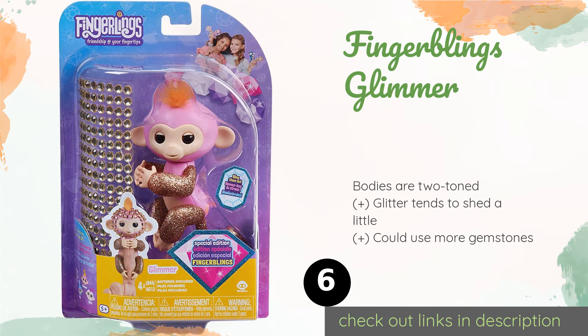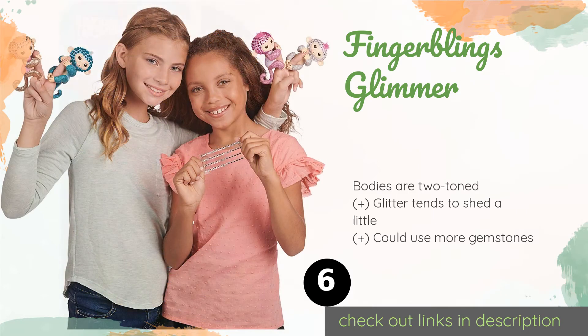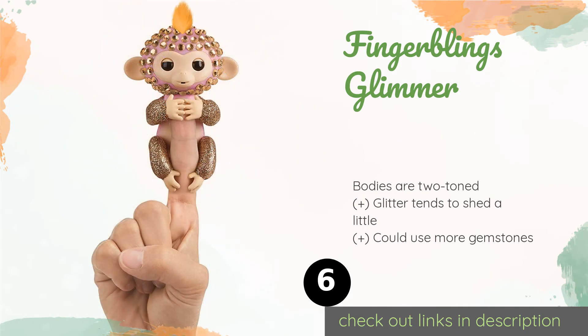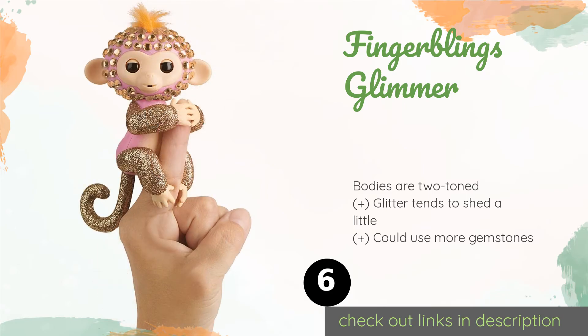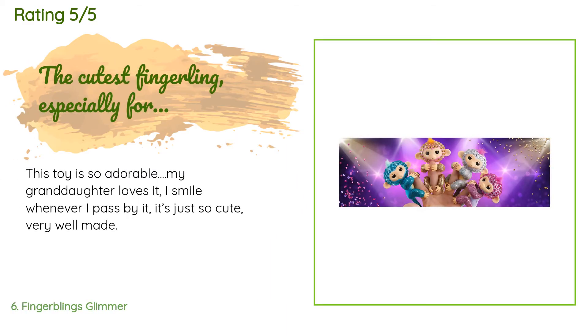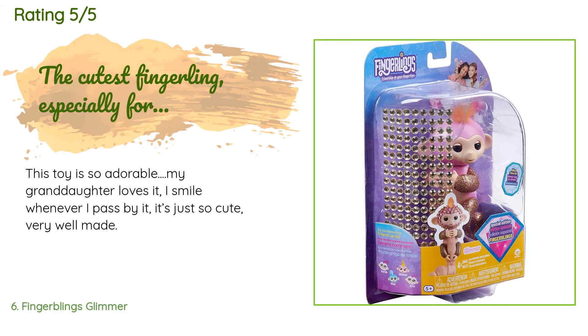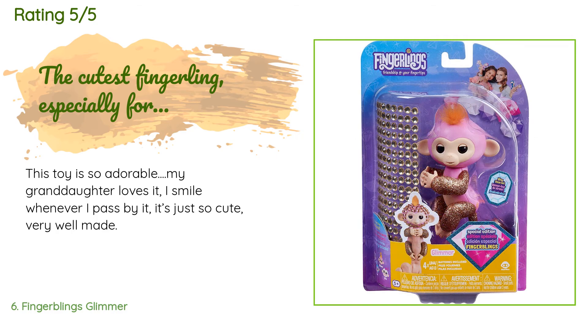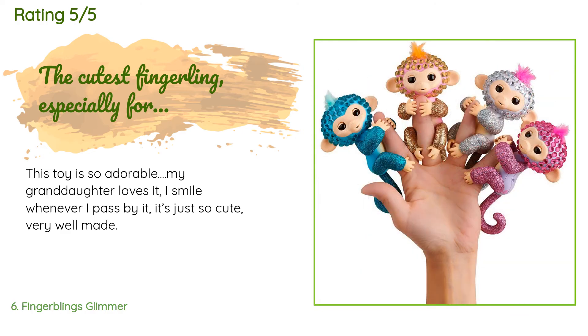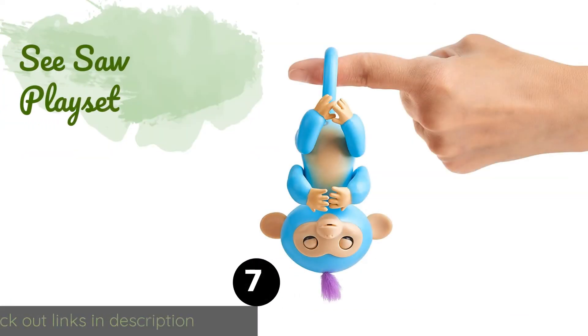The next product is Fingerblings Glimmer. Glimmer and her equally dazzling friends Sparkle, Glam, and Glitz each come with their own matching rhinestone strips, so blinging them out is fun and easy. These divas also sport glamorous glittery limbs and tails. This product is available on Amazon for $15. There are 177 customer reviews with an average rating of 4.4 stars. A customer said: this toy is so adorable — my granddaughter loves it. I smile whenever I pass by it. It's just so cute and very well made.